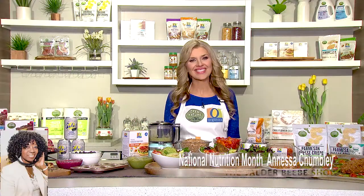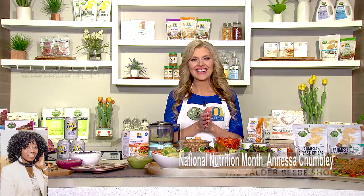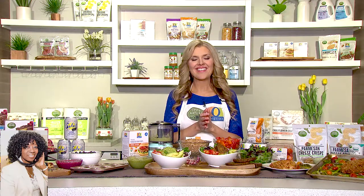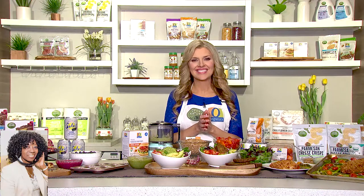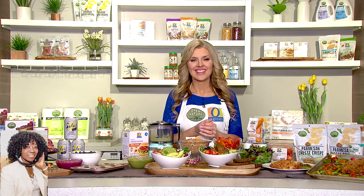Hi, I am Valder Beebe, host and visionary of that celebrity interview. Anessa Chumley, thank you so much for joining us. I want my audience to know, as I talk from beautiful Dallas, Texas this morning, I get to talk to the beautiful Anessa Chumley. Anessa, you're a dietician, a TV star. You're here to talk to us about spring eating.